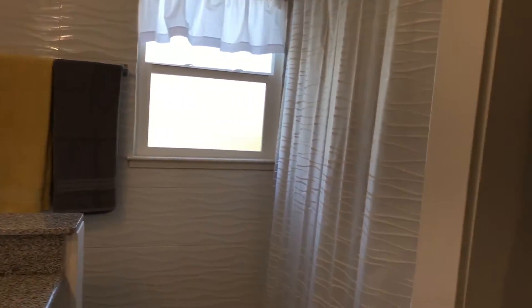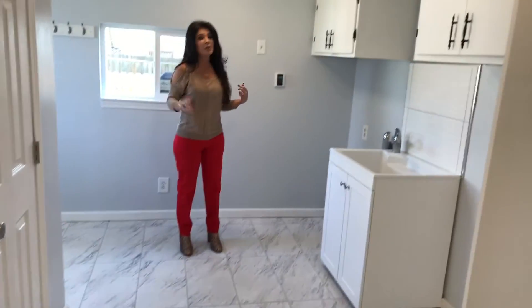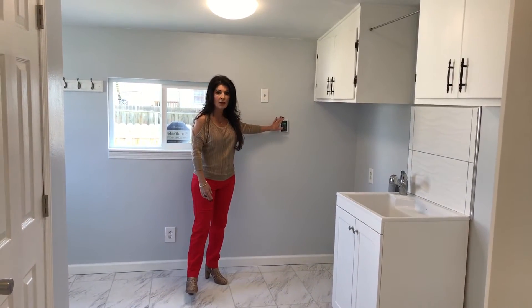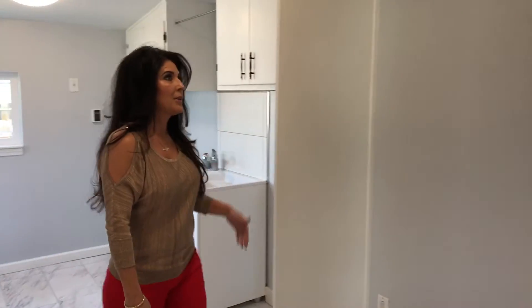And here we have a laundry room. This laundry room is huge. It has a tankless hot water heater system that they put in, a nice big pantry closet, and lots of cabinet space.